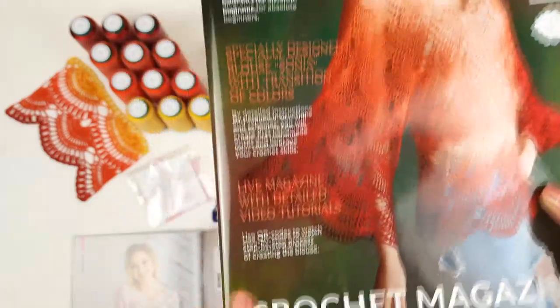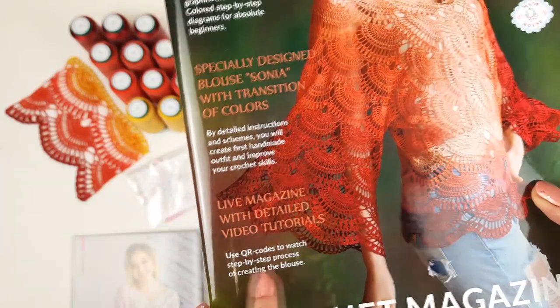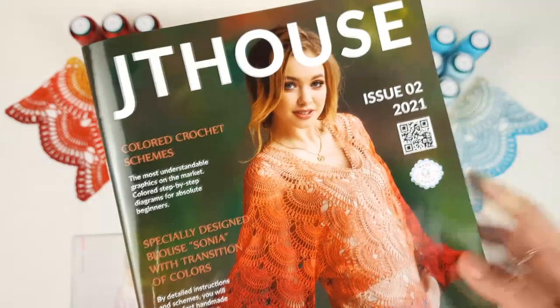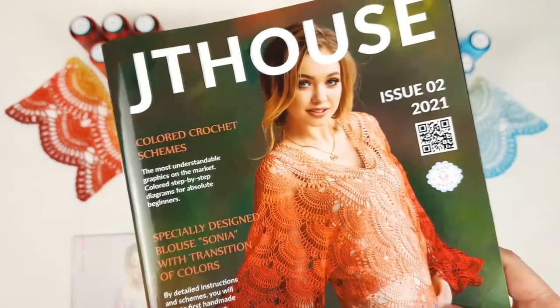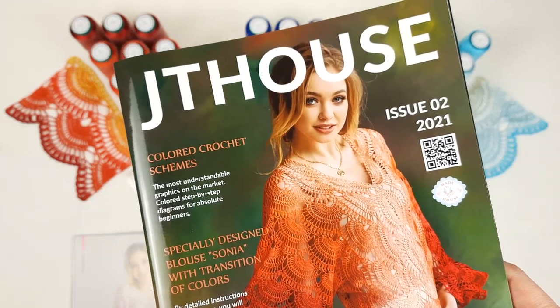But even more, here we have QR codes. By using them, you will be able to watch the step-by-step process of creating the blouse. So even for beginners, this magazine is really perfect. You will have all the information, and with video tutorials, you will create this blouse very easily and really fast.